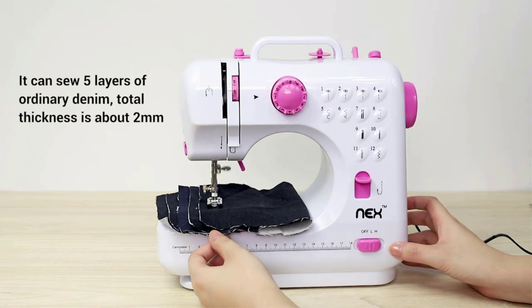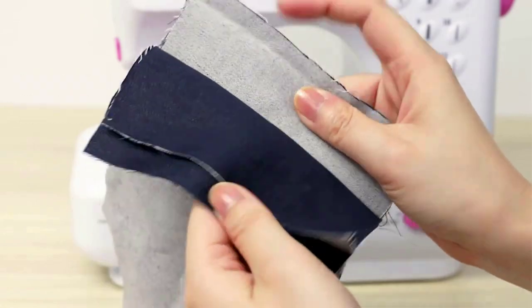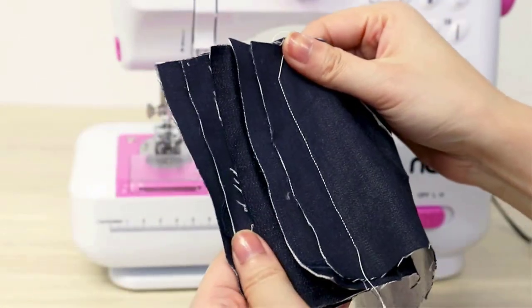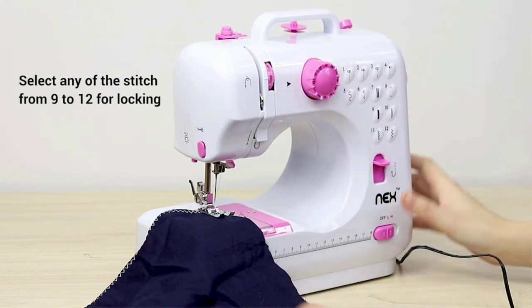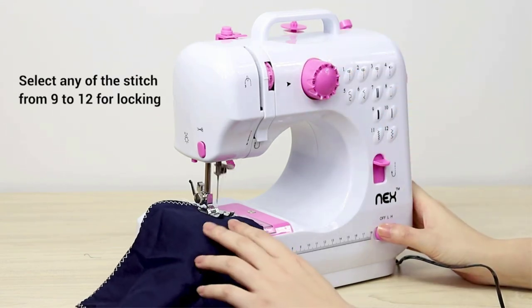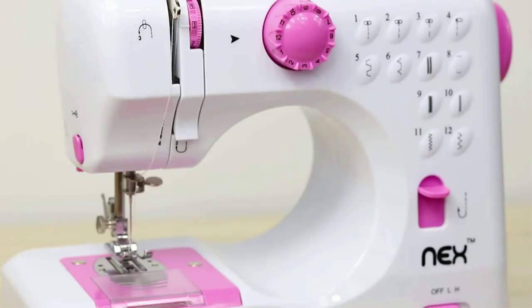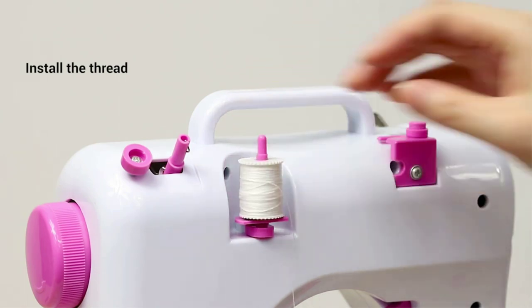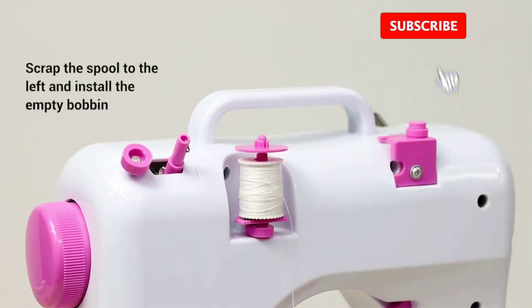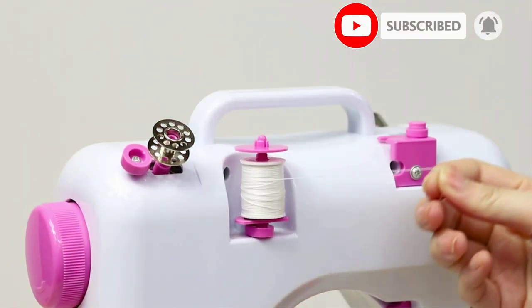Perhaps most notably, this little machine can actually be battery-powered for use in spaces where no power source is handy, like the great outdoors. In terms of function, this machine is surprisingly well-equipped: it offers a range of 12 automatic stitch patterns that are simple to navigate and activate, a convenient button that lets you swap stitch directions, and a straightforward dial for adjusting thread tension to account for what you're sewing and the materials you're using. Overall, it's a pleasantly advanced machine in the packaging of a little beginner's model.